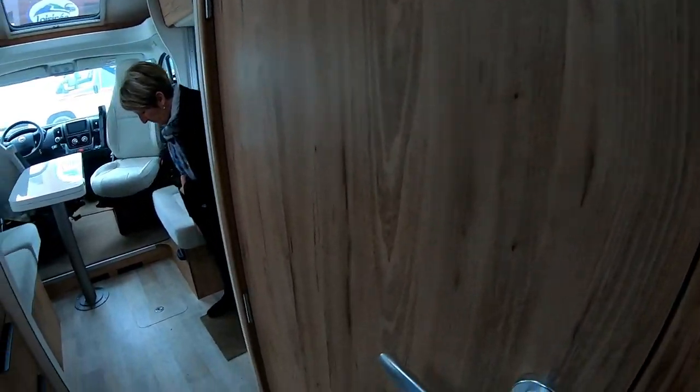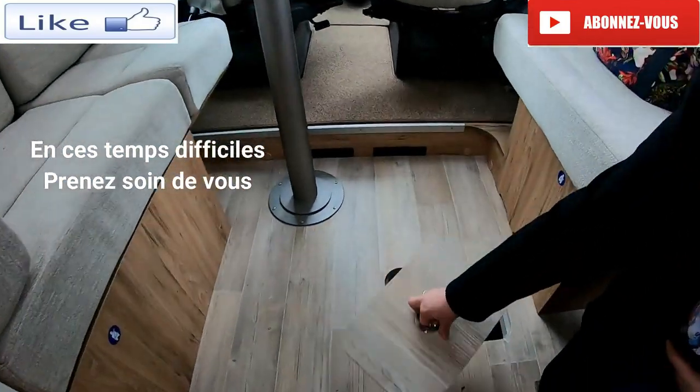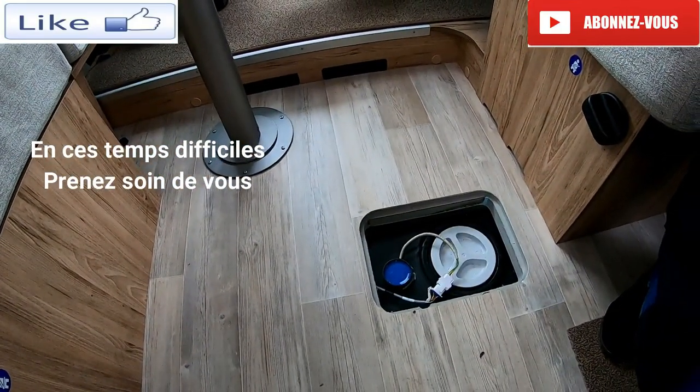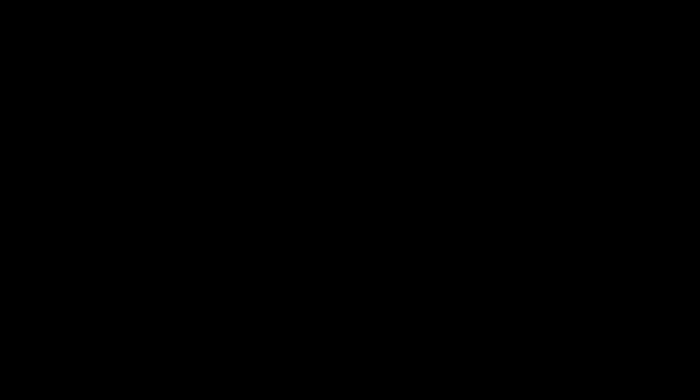Et je vois qu'au niveau de la table, pareil il y a une ouverture. Là c'est pour le réservoir d'eau.